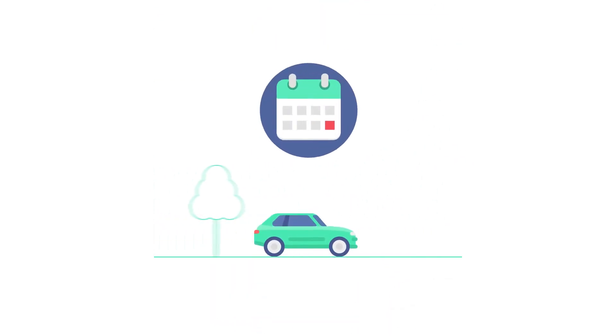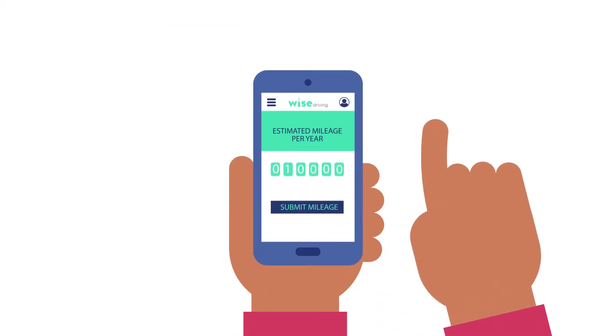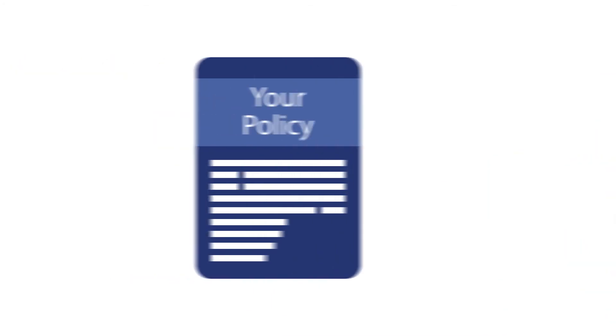If you believe that you will exceed the mileage that you've declared within your policy year, please change it now before you buy, as amending later could result in higher charges.